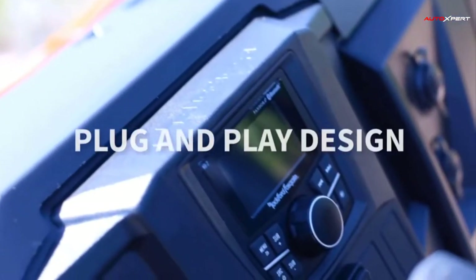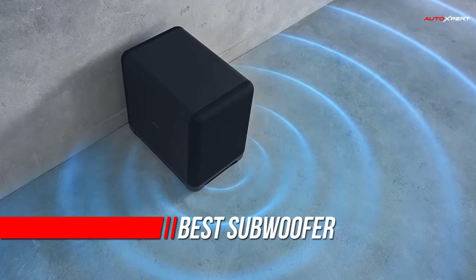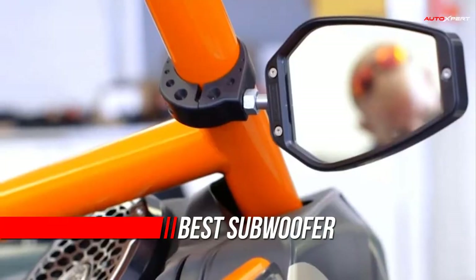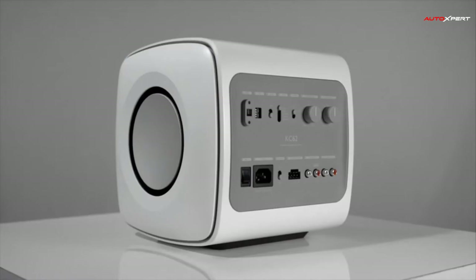There's a good reason why SVS dominate the world of subwoofers. No other company consistently produces subs that match great bass with great design, and usually at prices that most people can afford. The SVS SB1000 Pro is, in our opinion, one of the best models they make.